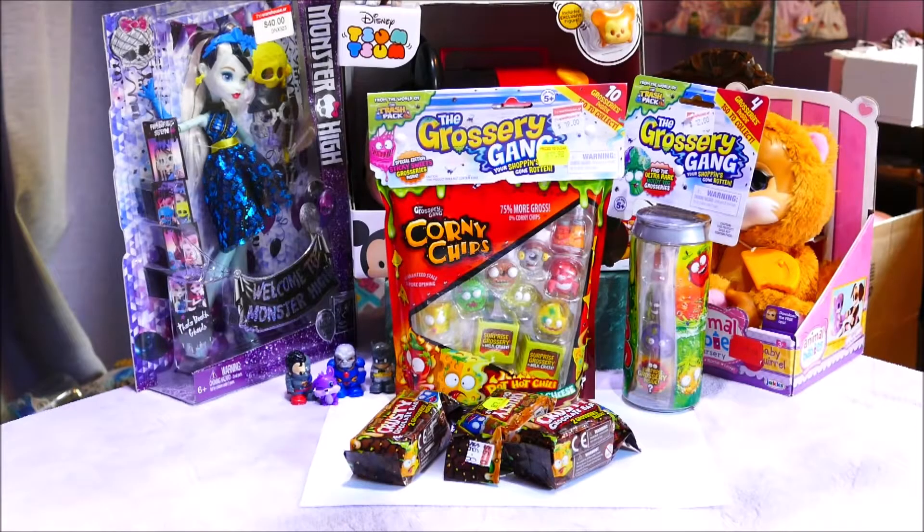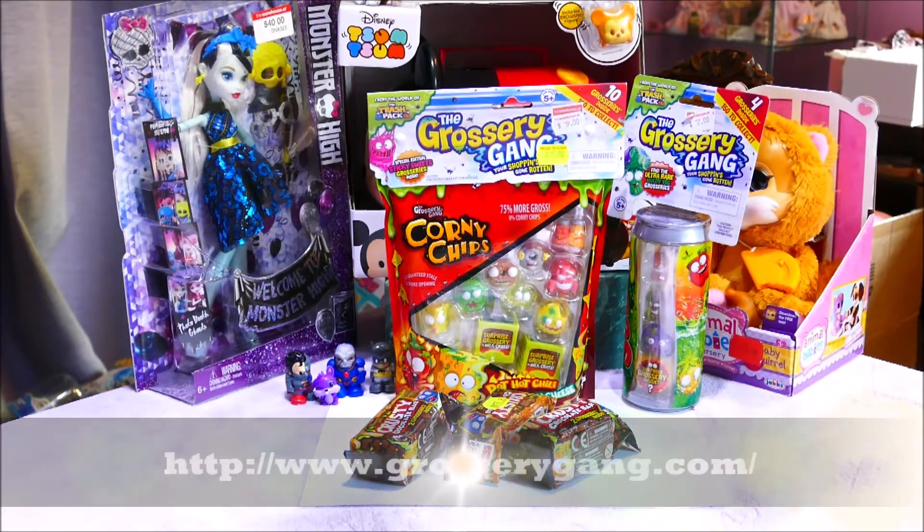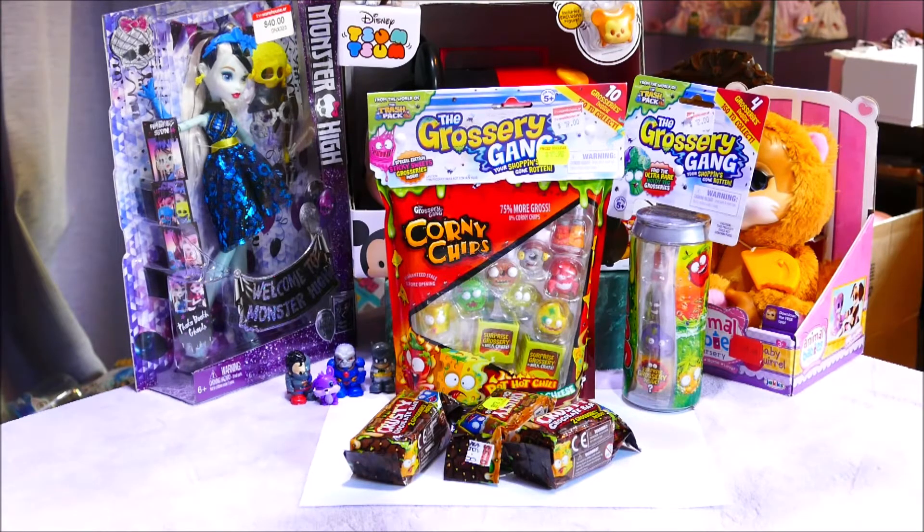Hi all, welcome back! If you're joining us from another video, or joining us for the first time, hello. I have in front of me today some of the Series One Grocery Gang — they're part of the world of the Trash Pack, which is a Moose product toy. These have been incredibly hard for me to find.